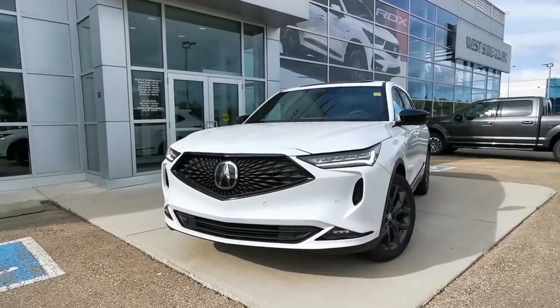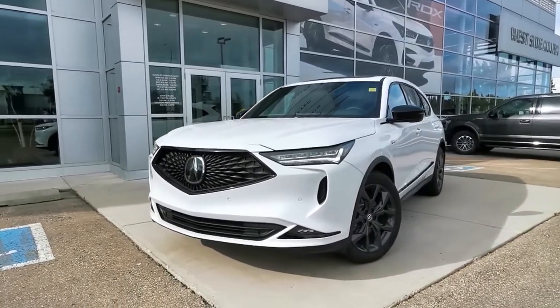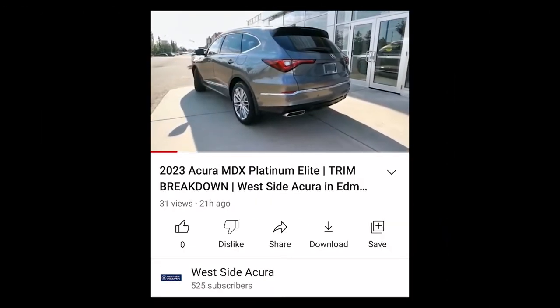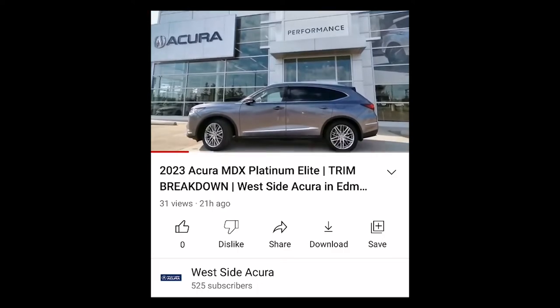It's time to take a look at what the A-Spec trim level for the 2023 Acura MDX has to offer. If you missed our previous video about the Platinum Elite trim, it will be linked in the description box below for a comparison.